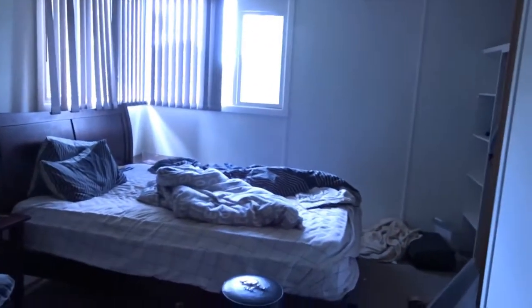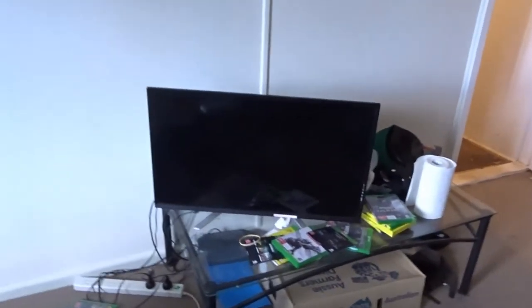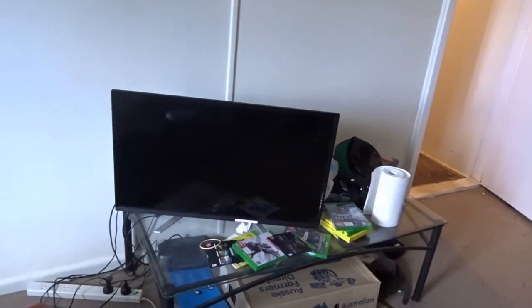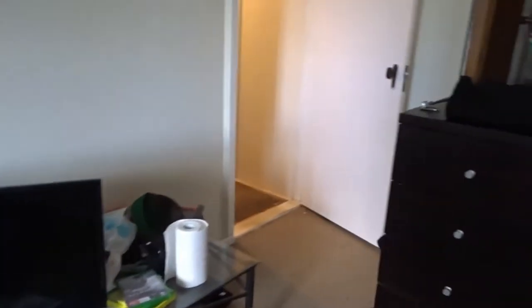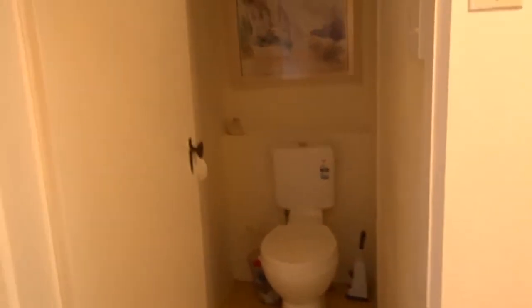My bedroom has changed as well — my bed is now facing that way. The reason being, when I was playing my Xbox I wasn't able to see the TV from where I was sitting, and Bella would always sit right in front of the TV. So now the layout is different, and that piece of furniture is going to be moved outside soon.